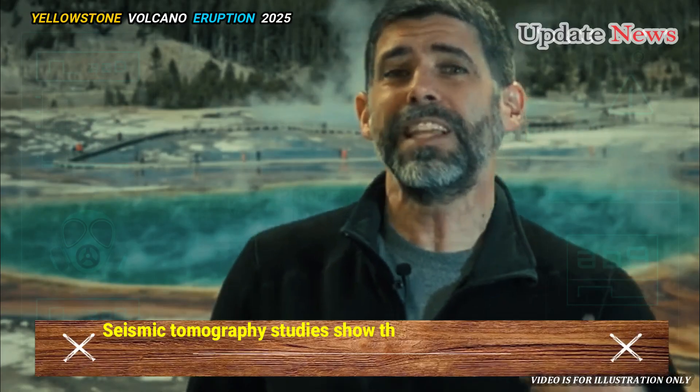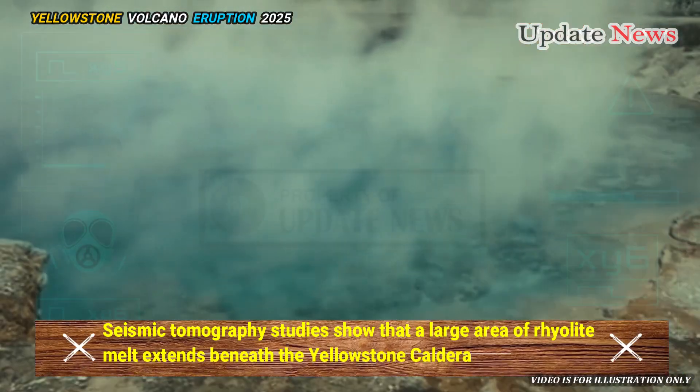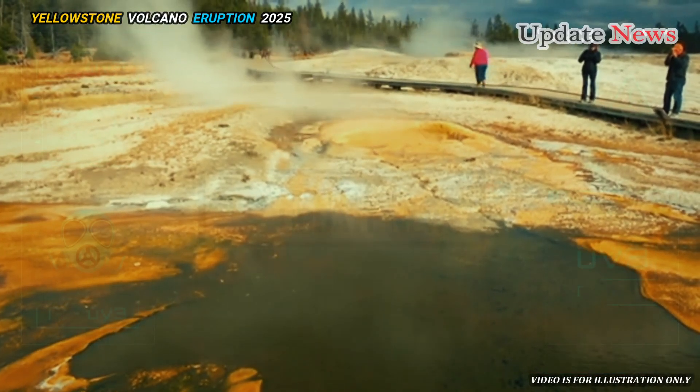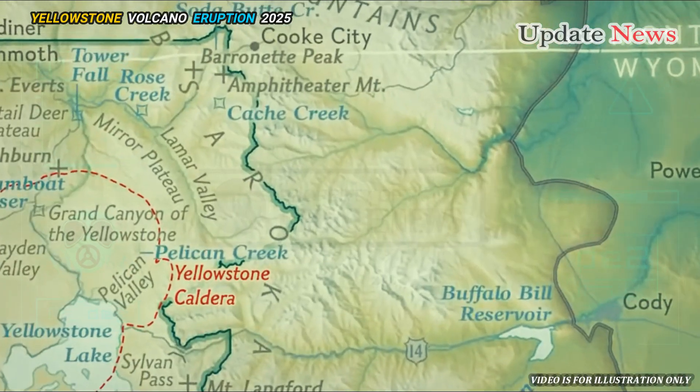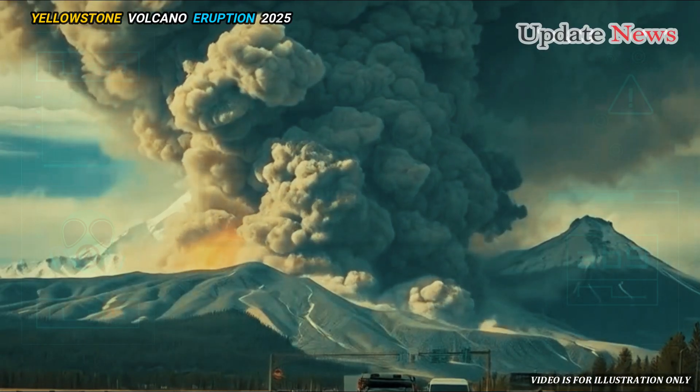Seismic tomography studies show that a large area of rhyolite melt extends beneath the Yellowstone caldera, with an estimated melt volume that is one to four times larger than the eruptive volume of the largest caldera-forming eruptions of the past.